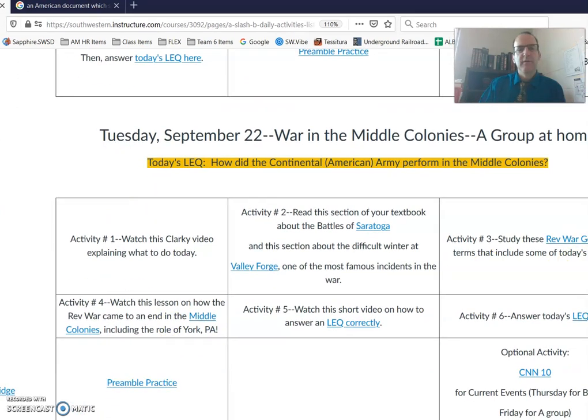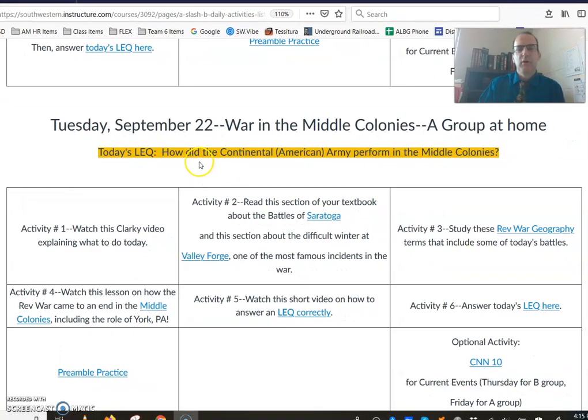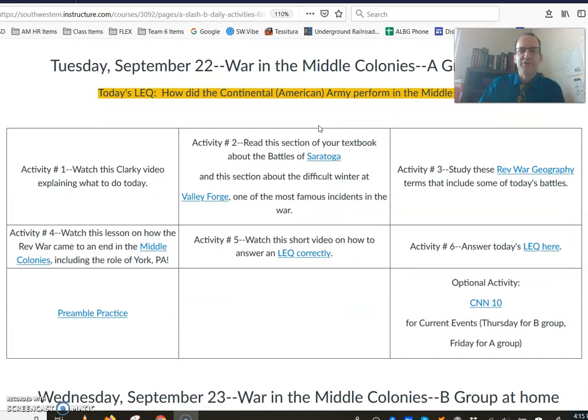We're going to expand the screen here a little bit so you can see this better. We're working on how did the American Army perform in the Middle Colonies. We've worked some on the beginning of the war in Lexington and Concord. Some of you have heard stories about Fort Ticonderoga and Bunker Hill. So now we're going to work on finishing the war in the north, and today you're moving on to the Middle Colonies portion of the war.